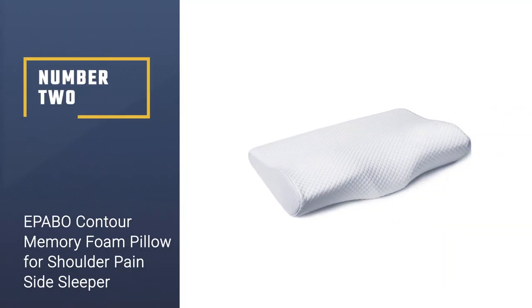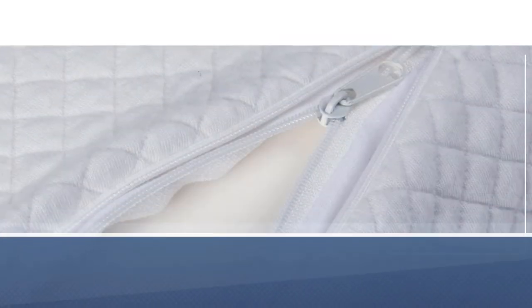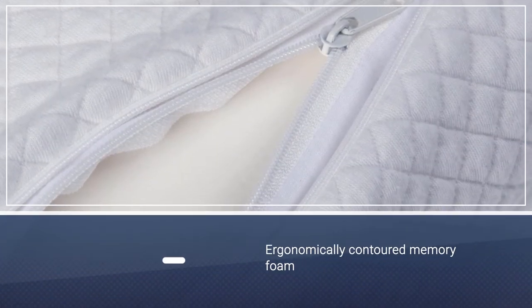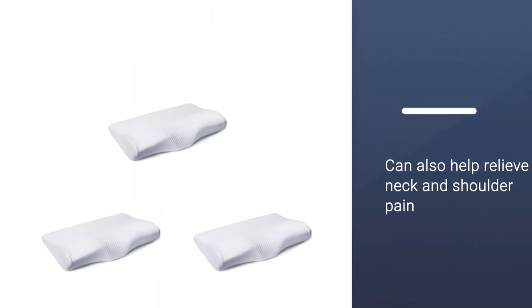Number two: Epibo Contour Memory Foam Pillow for shoulder pain side sleepers. This ergonomically contoured memory foam pillow isn't just one of the best pillows for side sleepers — it can also help relieve neck and shoulder pain for back and stomach sleepers as well.